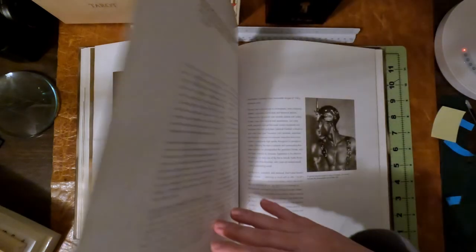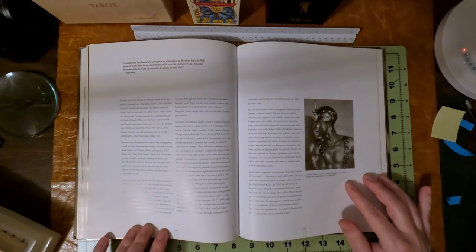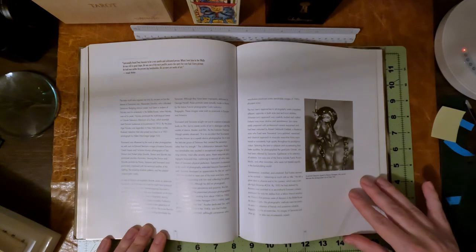Here's Alonzo Hannigan, who became Water New York. This is actually signed to him. I personally found Tony to be a very gentle and cultivated person. When I met him in the 40s he was still in good shape. He was one of the most prolific posers the sport has ever had. Every picture he took was unlike the present-day bodybuilder — his pictures are works of art. That's Joseph Wider who said that.